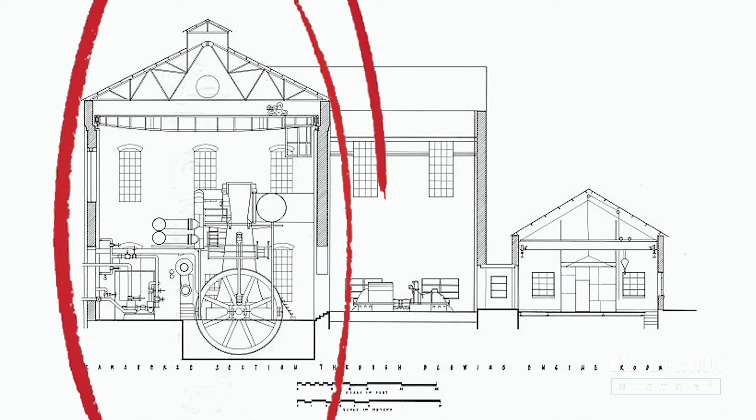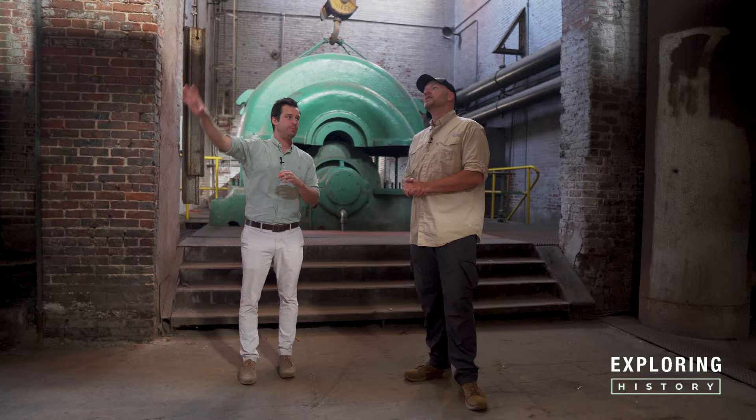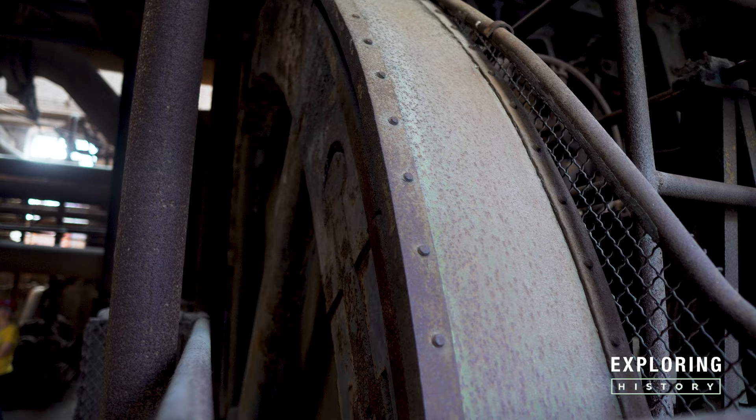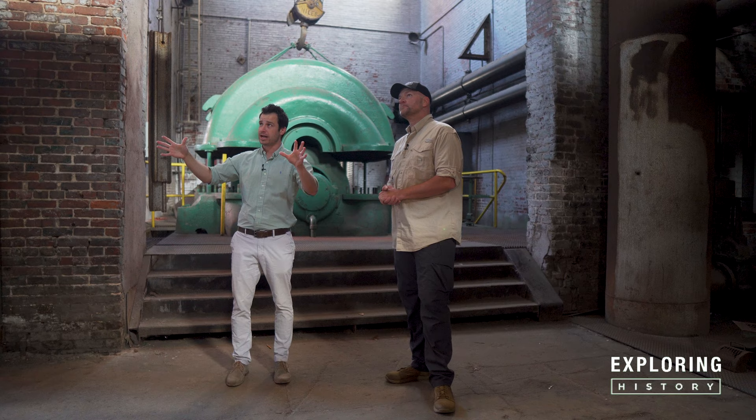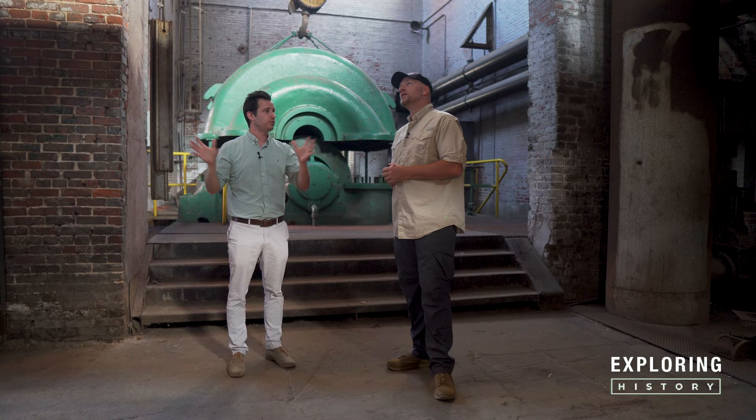What we're walking into here is the original blowing engine building — also the oldest building on site, built in 1902. It houses eight of these big flywheel piston blowers, where the wheels are 20 feet across and connected to 30-foot tall pistons. Basically, the piston is moved up and down using steam pressure as well as a vacuum system. The wheels are there to regulate the speed of the piston, and as that piston moves up and down, it pressurizes and pushes the air out into the stoves. All of these machines were brought in between 1902 and 1905.